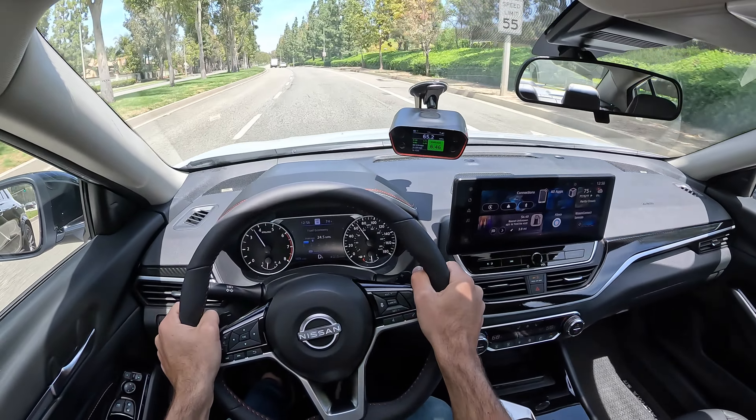Hey crew, I've got the key to that 2023 Nissan Altima SR. We are going to take it for a drive, but first let's check it out.